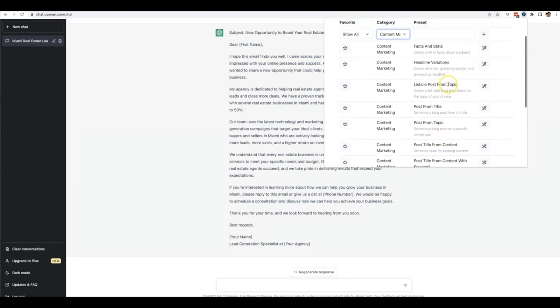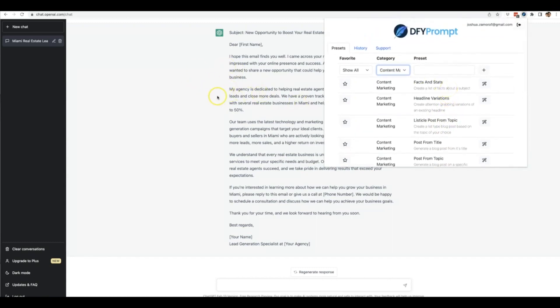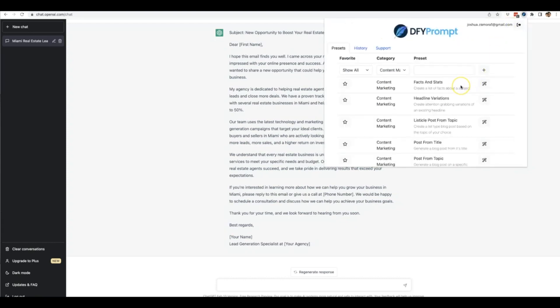If you had to sit here and learn how to write each and every one of these prompts it would take you a long time — there is nothing out there for ChatGPT that teaches you how to write good prompts without hours and hours of learning. With Done For You Prompt, that happens instantly. All you have to do is fill out one or two simple boxes and we take it from there. Make sure you take advantage of this right now during our special grand opening deal. Stop buying ChatGPT training programs, stop buying Excel pre-written prompts, and start using Done For You Prompt to do it all for you.